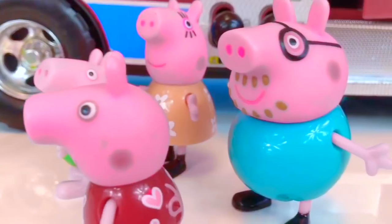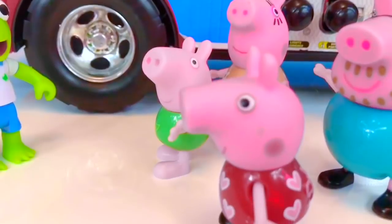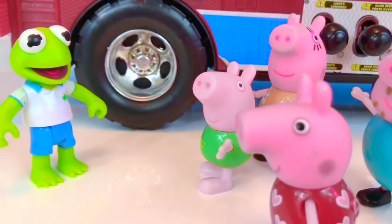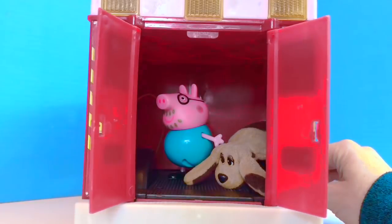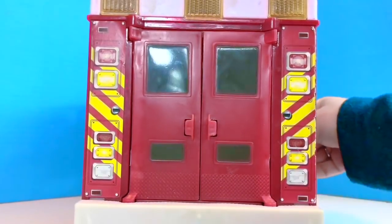It's time for Peppa and her family to go home. They all thank Kermit for showing them the ambulance. Maybe one day Peppa will be a paramedic. What do you want to be when you grow up, Tiny Fans? Thank you for coming to Tiny Treasures. Please subscribe to our videos. Goodbye!